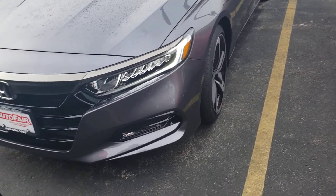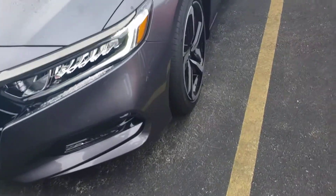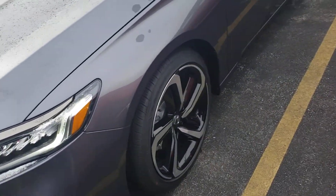We're going to be looking at the LED daytime running lights. It has the full Honda Sensing Safety Package, and there are also LED fog lights on the vehicle. It has these beautiful machine-cut rims.